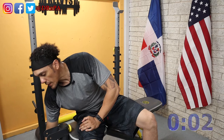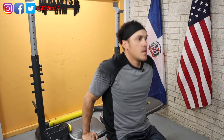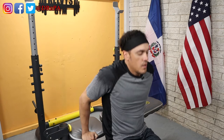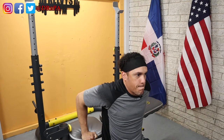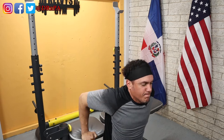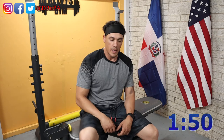Time is up, and here we go with the fourth set of the dips. Very last break for this exercise. I feel so good.